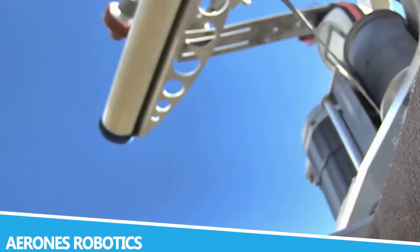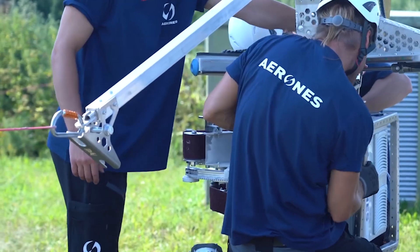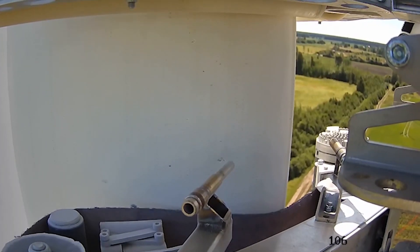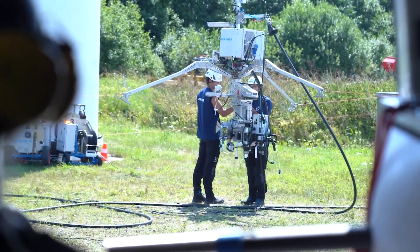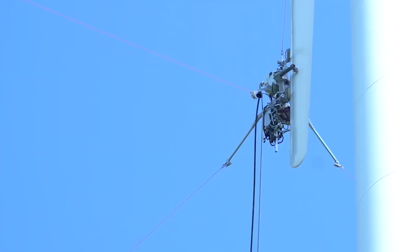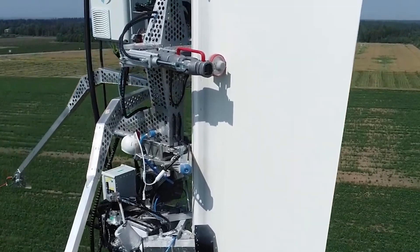Aarons Robotics is revolutionizing the field of drone technology, with its powerful and versatile drones designed for industrial applications. The Aarons drone system is engineered for tasks such as building inspections, infrastructure maintenance, and disaster response. Its impressive payload capacity and advanced flight capabilities make it a valuable tool for a wide range of applications. One of the key features of Aarons Robotics drones is their ability to carry and deploy various types of equipment and sensors.